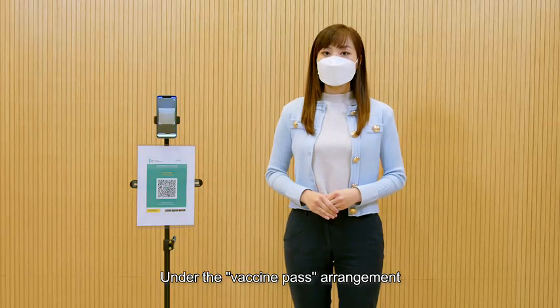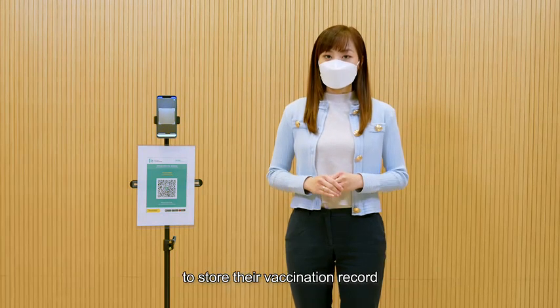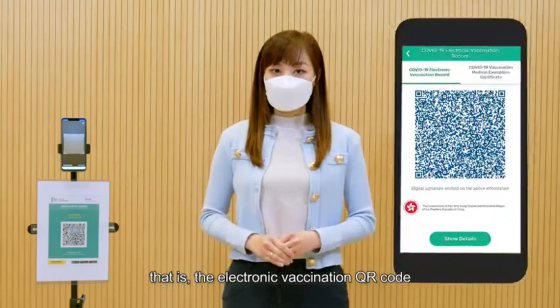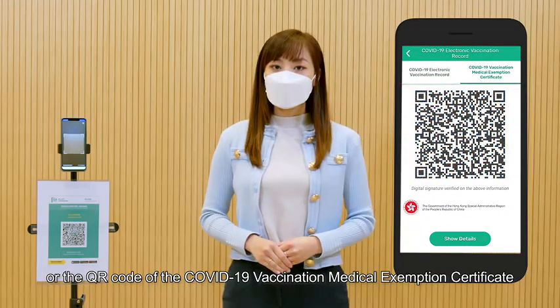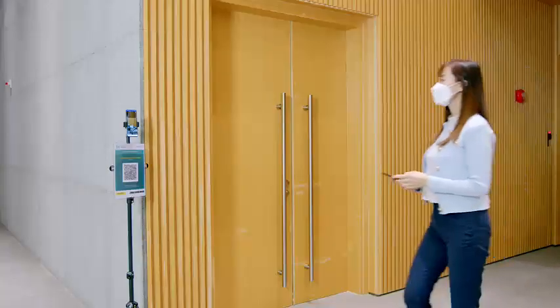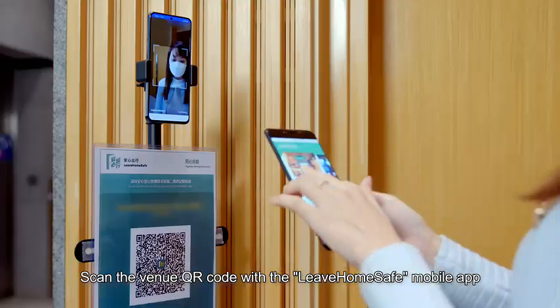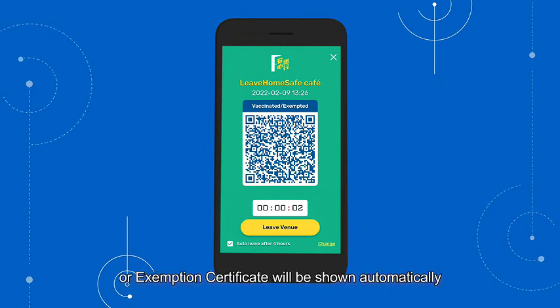Under the vaccine pass arrangement, people can use the latest version of the Leave Home Safe mobile app to store their vaccination record, that is, the electronic vaccination QR code, or the QR code of the COVID-19 vaccination medical exemption certificate issued by a doctor. Scan the venue QR code with the Leave Home Safe mobile app when entering a venue. The QR code of your vaccination record or exemption certificate will be shown automatically.